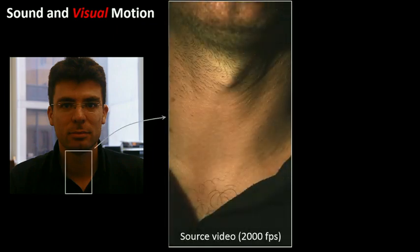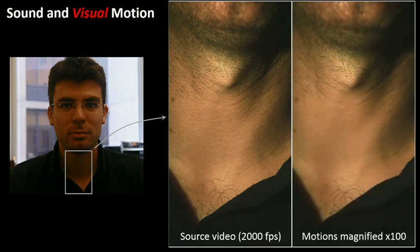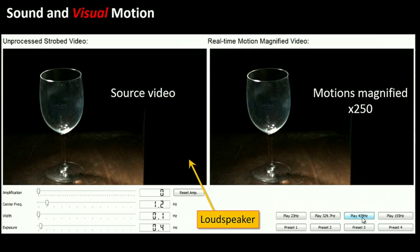Here are two examples. I took a high-speed video of my throat while I was humming. If you stare at that video, there's not too much you'll be able to see. But once we magnify the motions 100 times, we can see all the motions and ripples in the neck that are involved in producing the sound — that signal is there in that video. We also know that singers can break a wine glass if they hit the correct note. So here, we play a note at the resonance frequency of a glass through a loudspeaker. Once we play that note and magnify the motions 250 times, we can very clearly see how the glass vibrates and resonates in response to the sound.